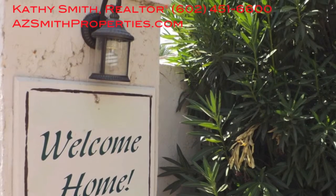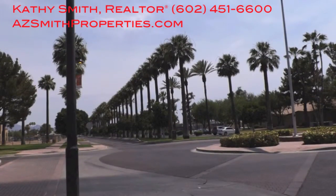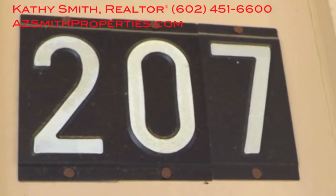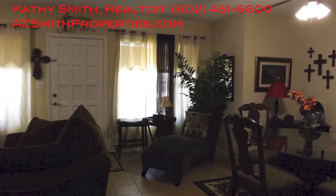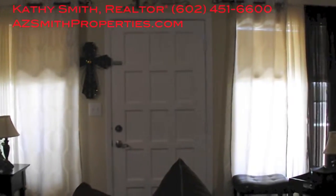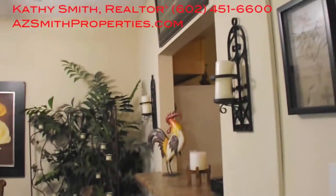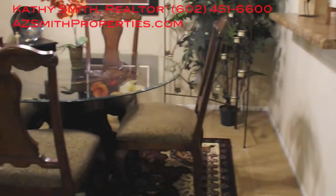Hi, welcome back. This is Kathy Smith with Contigo Realty and azsmithproperties.com. We're doing a vlog video tour of 240 South Old Litchfield Road, unit number 207. This immaculately maintained two-bedroom, one-bath condo is located in the Litchfield Park Villas community. The unit has about 942 square feet and is walking distance from the legendary Wigwam Resort. This poolside condo overlooks the community pool, and it just had a brand new AC unit installed about a year ago.